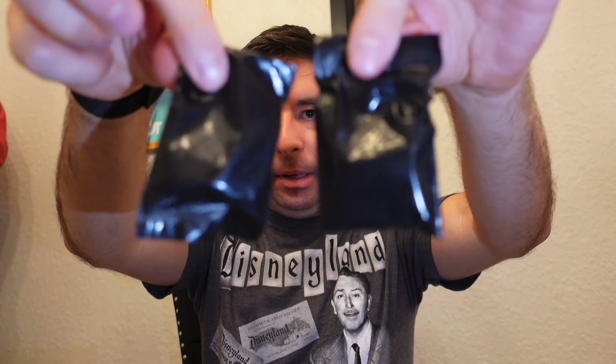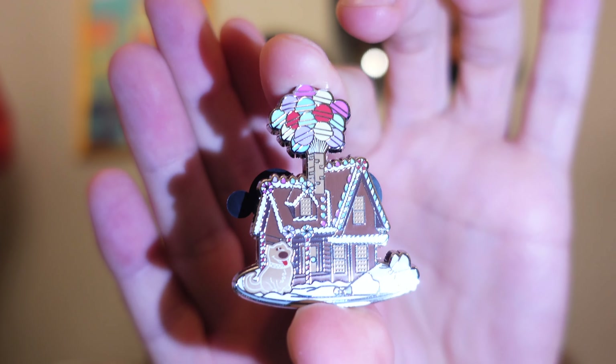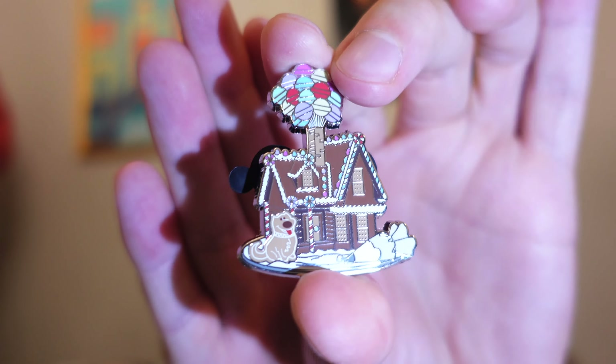These are the Gingerbread Houses. I picked mine up at Disney Parks here at Walt Disney World, and I know they're available online as well. It's a limited release collection and the retail price is $19.99 per box — you get two randomly selected pins. Our first one is the Up House. These are really nice. You've got Doug on there and the balloons coming out the chimney — it's the Up Gingerbread House. There's one I really want, and it's the Orange Bird pin.